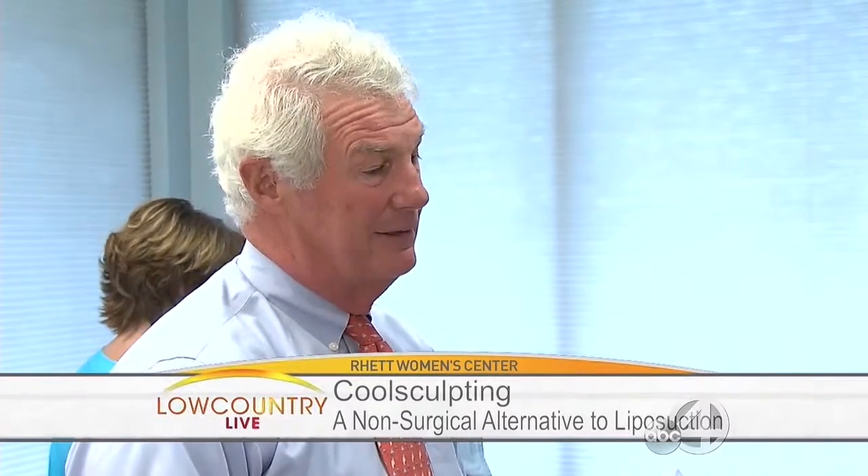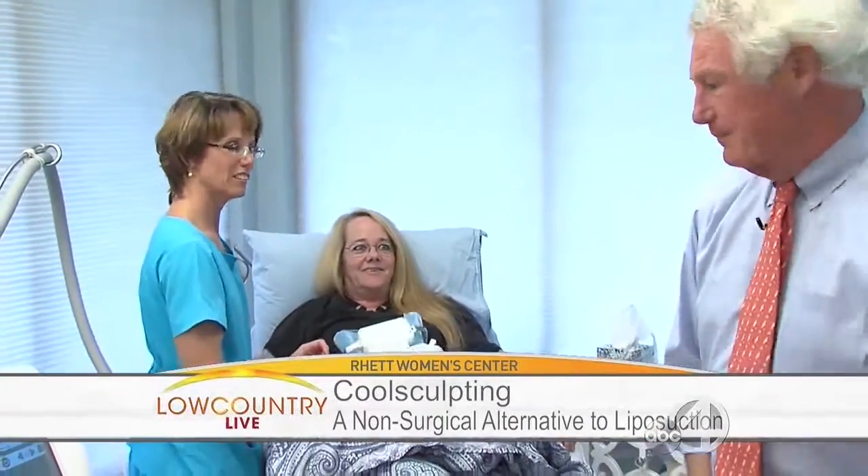You can do the procedures and be back at normal activities an hour later. So I'm dying to see how it all works. We've got Michelle back here. Kind of walk us through how it works.